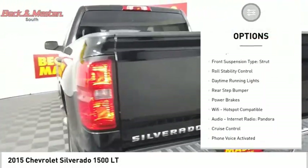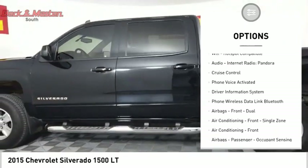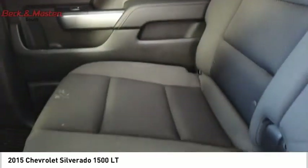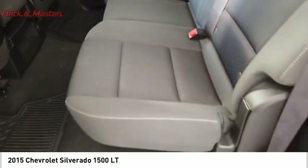Traction control, stability control, front suspension type strut, roll stability control, daytime running lights, rear step bumper, power brakes, Wi-Fi hotspot compatible, audio, internet radio, Pandora, cruise control.